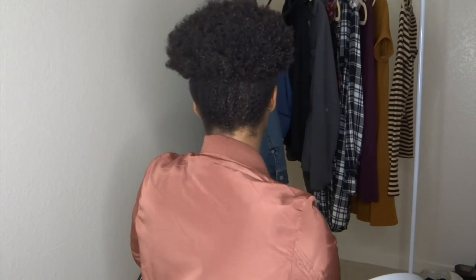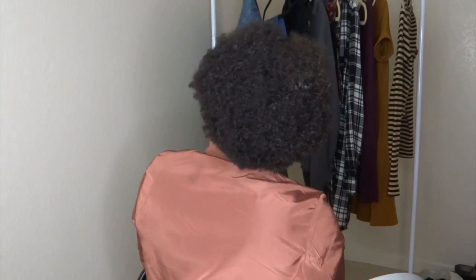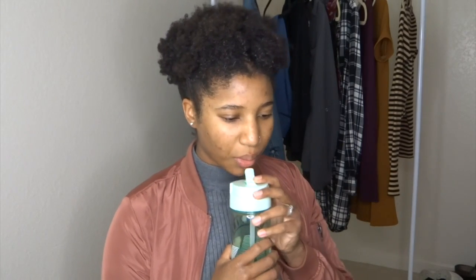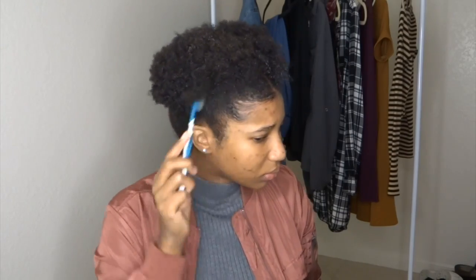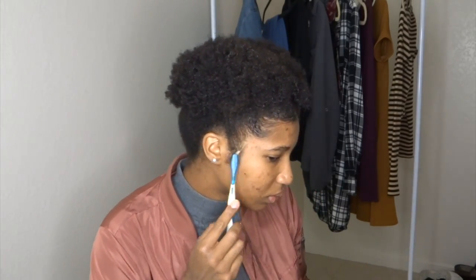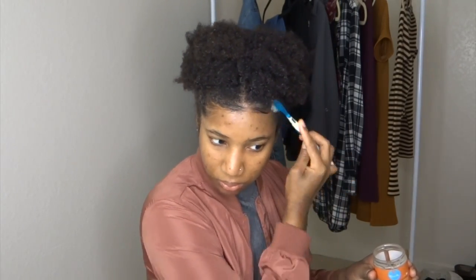This is what the finished puff should look like. If you want a more defined look, I'd recommend using gel or a curling defining cream, but I just wanted it big and poofy. Now I'm using my favorite edge control — it's by the brand Curls, the Blueberry Control Paste. It just makes your style look a lot neater and cleaner.